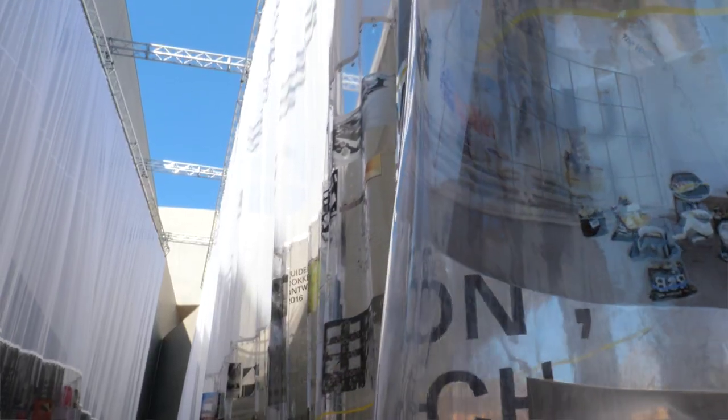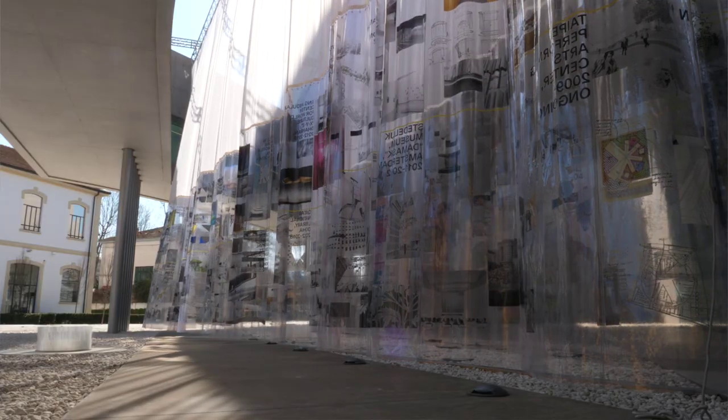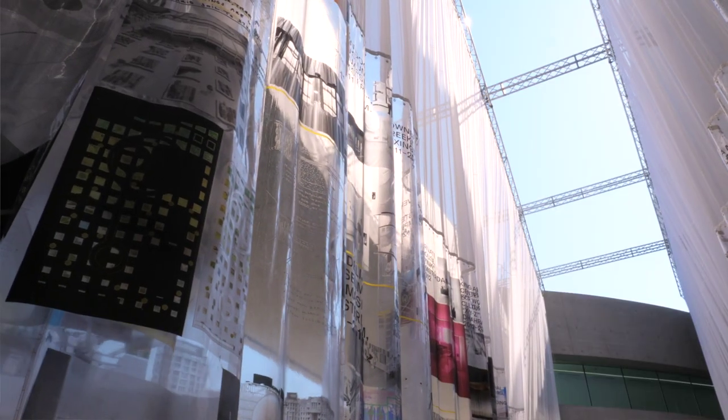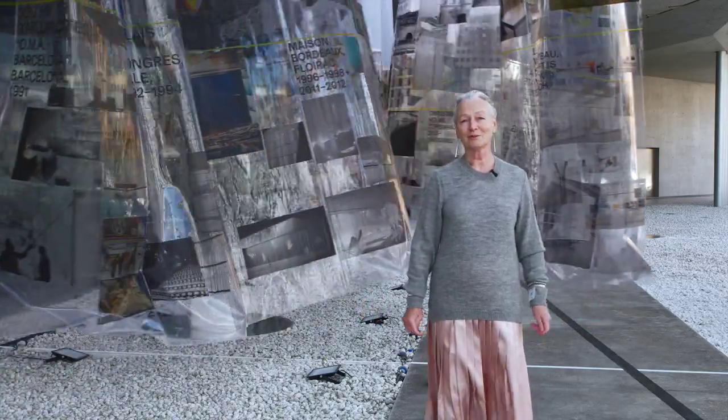The whole curtain idea and the fact that it hangs outside here at Maxi is perfect, because it's exactly what our work is about. The boundary between inside and outside is vague — it dissolves, it disappears. And here you see the movement of curtains, the changeability of curtains, and the connection to the architecture but also to the landscape. What we always like to achieve.